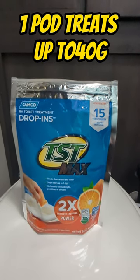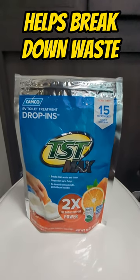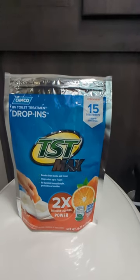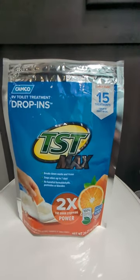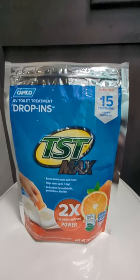One pod treats your tank up to 40 gallons. These things help to break down waste and tissue. They also help to stop odors and they have no harmful formaldehydes or any kind of biocides or pesticides in them. They're 100% biodegradable and they're septic tank safe. So if you're draining into your septic tank at your house, this is perfectly safe to do so.